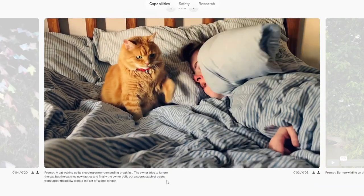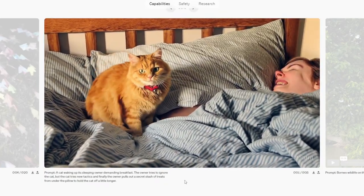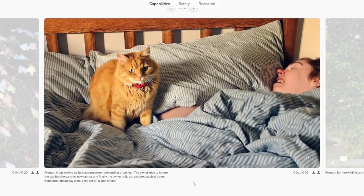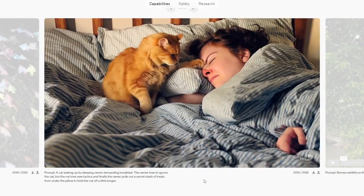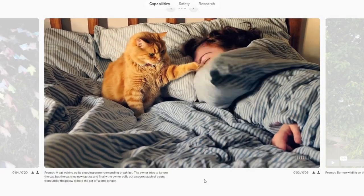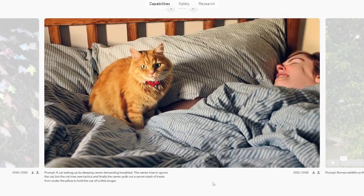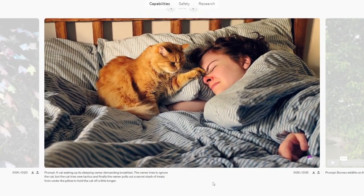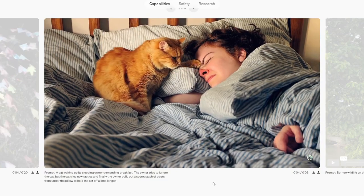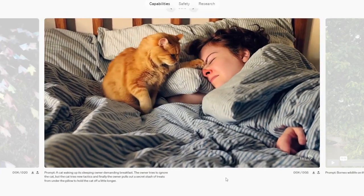Prompt: a cat waking its sleeping owner demanding breakfast. The owner tries to ignore the cat, the cat tries new tactics, and finally the owner pulls out a secret stash of treats from under a pillow to hold the cat off for a while longer. Well, there's no secret stash — there are just wrinkles above the nose as the cat interacts. This one's kind of impressive because you have folding blankets with striped lines looking believable, and when the cat presses on the nose there are wrinkles and a funny face. It looks pretty good. It doesn't fully follow the prompt, but the actual result is impressive.